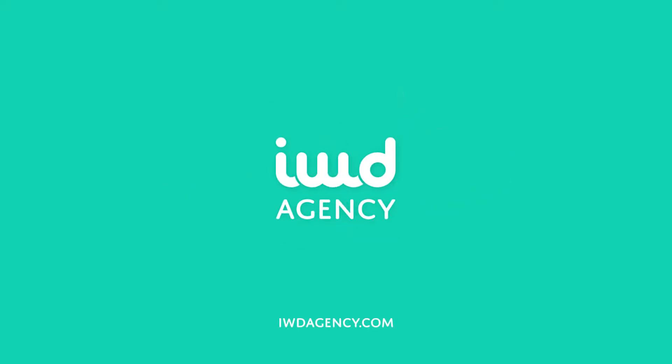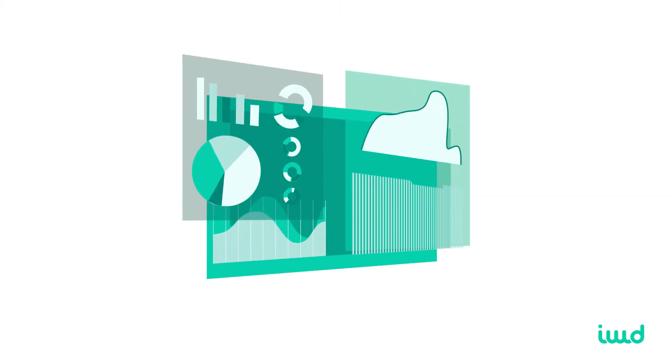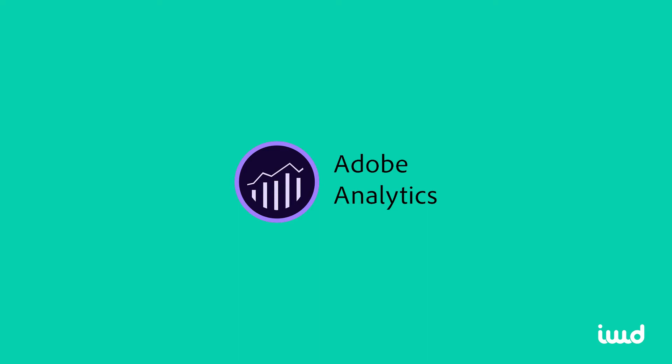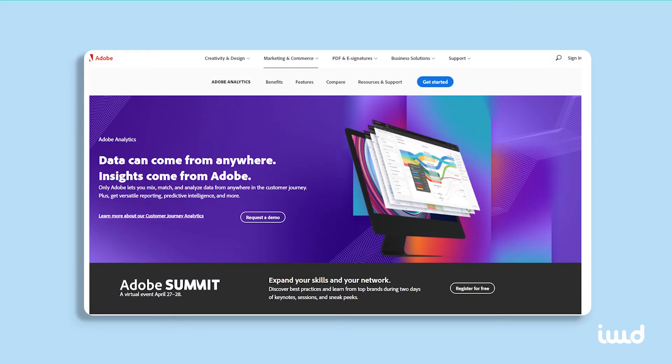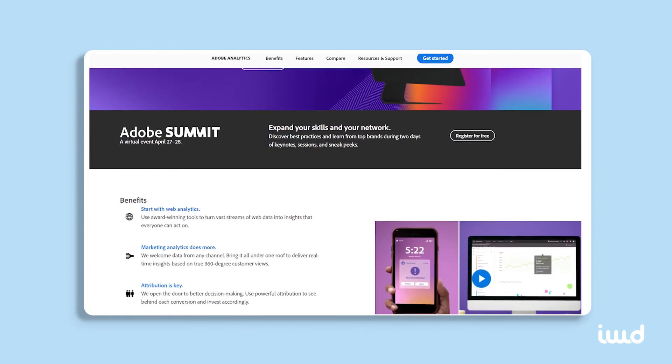Hey everyone, this is Joe from IWD Agency. If you're looking for an analytics platform to better understand your company's market so that you can increase traffic and conversions, one of the most popular options is Adobe Analytics. In this video, I'm going to quickly explain what Adobe Analytics is and what it has to offer your business.